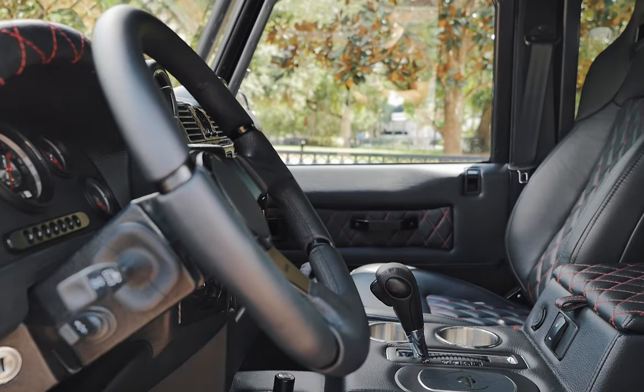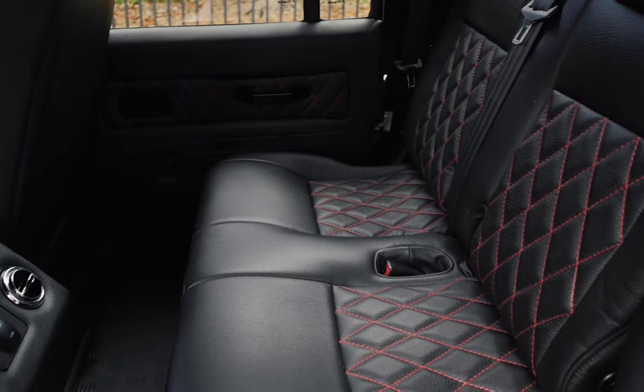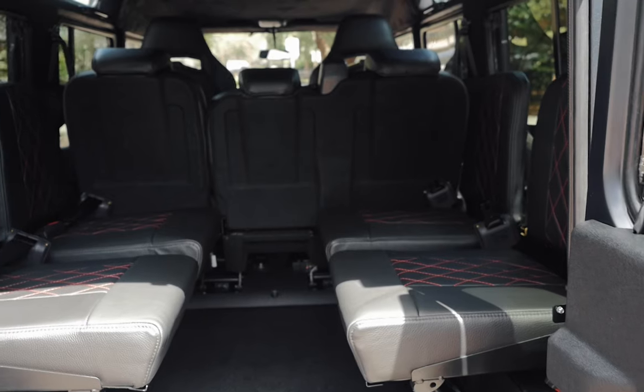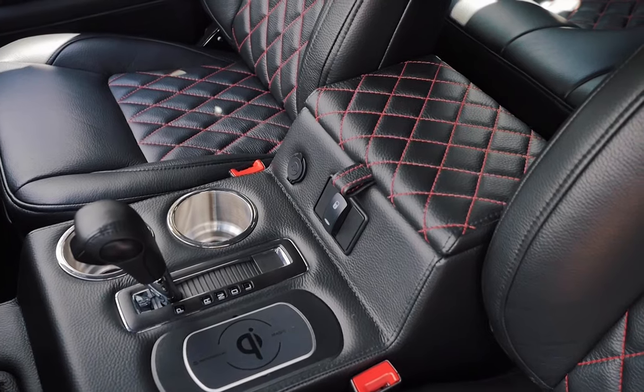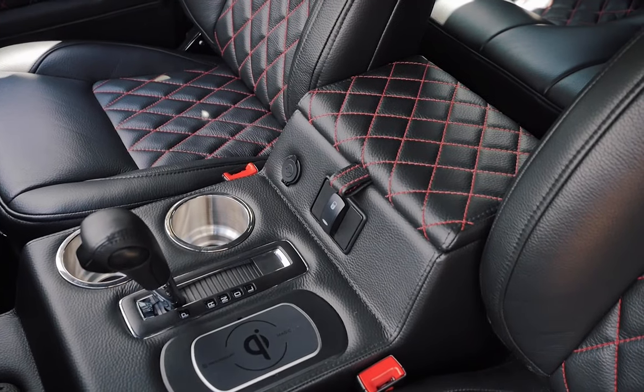Inside this 110, you'll find Corbeau trail cap front seats, a 60-40 split mid row, and four jump seats in the rear. Each seat is wrapped in Torino caviar leather with scarlet red diamond stitch.